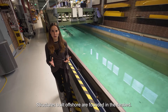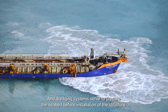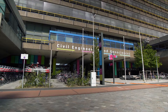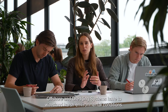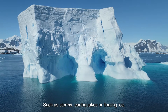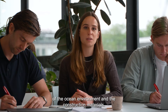Structures built offshore are founded in the seabed, and dredging systems serve to prepare the seabed before installation of the structure. To do so responsibly, we need to have excellent knowledge of the mechanical properties of the subsoil. Offshore and dredging systems have to withstand harsh environmental conditions such as storms, earthquakes, or floating ice. Designing these systems and their components requires a deep understanding of the ocean environment and the construction materials.